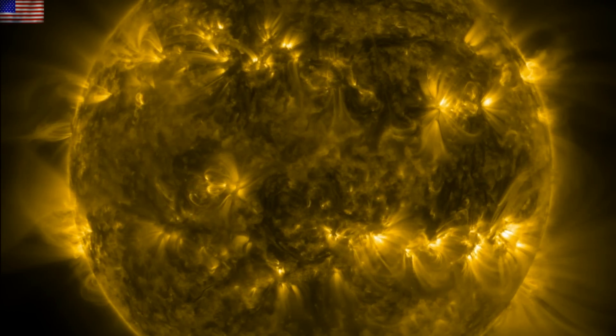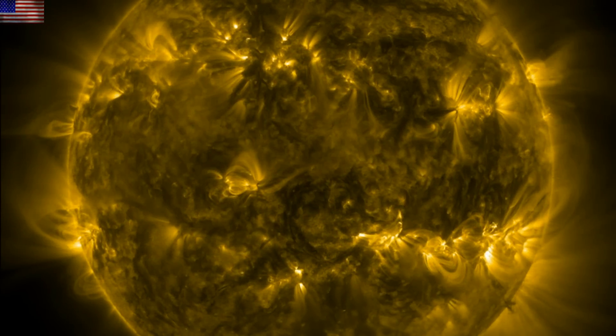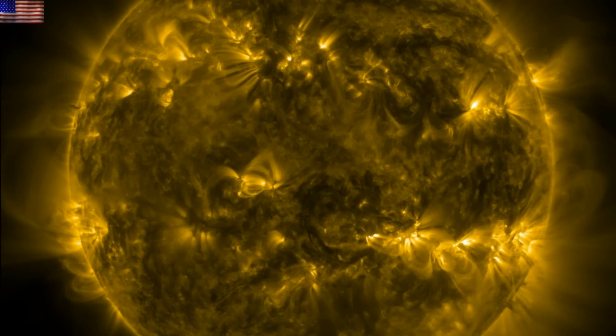Good morning, folks. We've got just two things to talk about today. There was a solar eruption near center disk and the CME is heading our way, and we've got an Observer Ranch update.